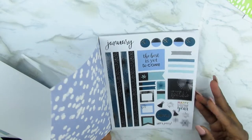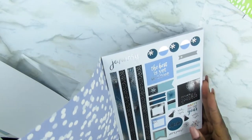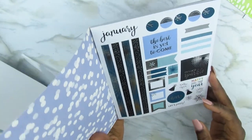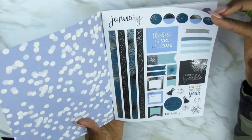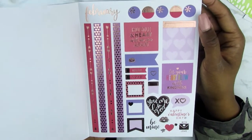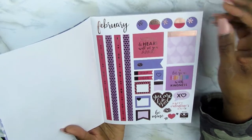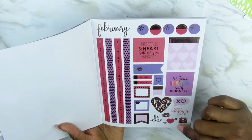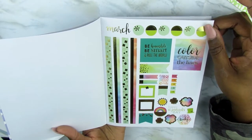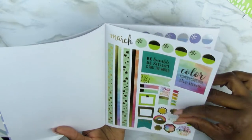When you first open it up, the first thing you get is January. Look at the blue and the silver foils — oh my gosh. So you've got January's first sticker page, which I will be using. Then the next page you have is February — you've got February's page with this heart and all these little icons. Those are so cute. Then you've got March with the greens, and now we have St. Patrick's Day things here, and all these little checkboxes — cute.